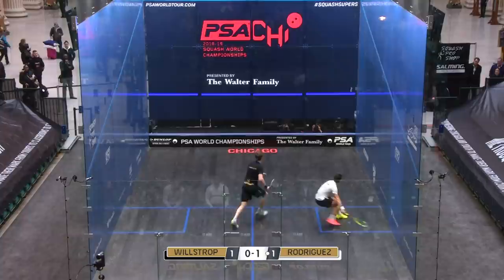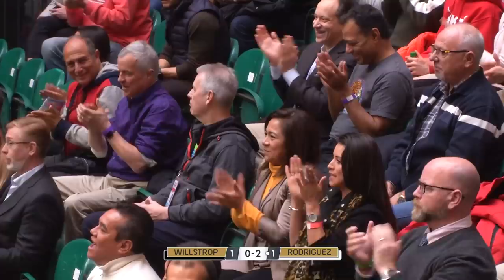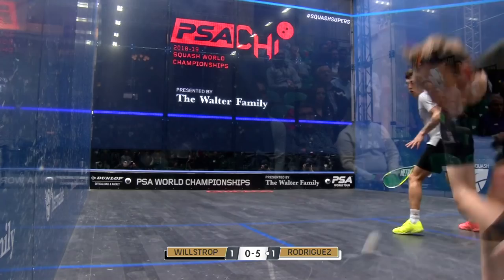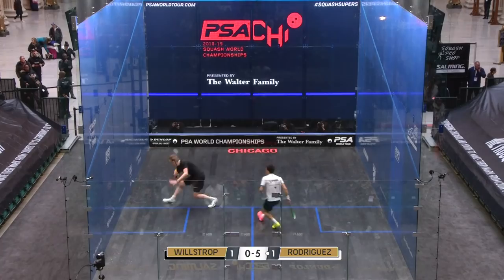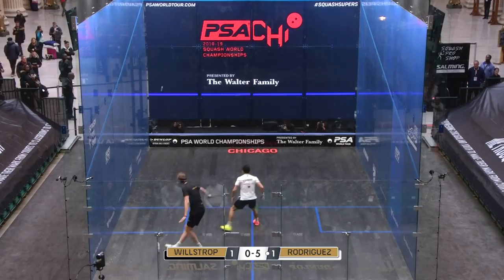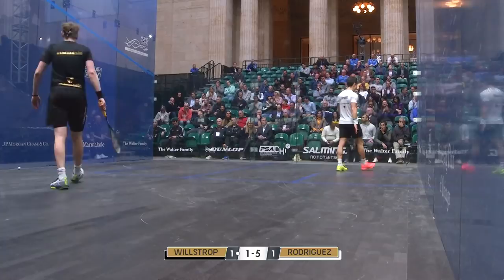Rodriguez has got to be careful here — this is great work for Willstrop. He did three fakes then two shuffle-shuffles. Watch — very impressive. He looks like a very focused Oompa Loompa out there, Rodriguez. He's off but he's not opening up the court quite as much. He looks so much more disciplined, starting to express himself a little bit more — but he's got to be careful. It's a poor boast and he's in trouble. Willstrop's drop — frustrated with himself there, you can see.